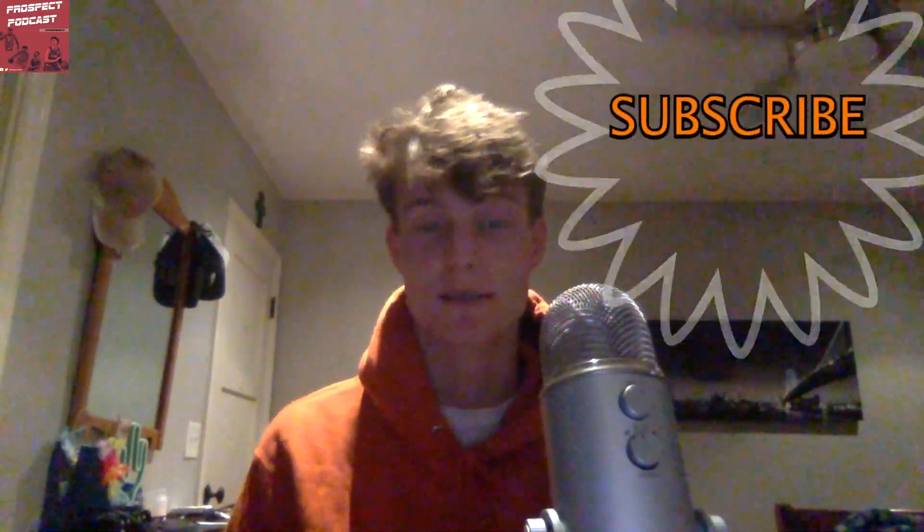If you made it this far, thank you so much. Please consider liking and subscribing, and leave a comment letting me know what I could do better — this is my first one of these. In the meantime, follow me on Twitter at Ethan Piota, and follow the Prospect Podcast at ProspectPod on Twitter for strictly scouting analysis and NBA draft takes. I'll catch you guys next time.